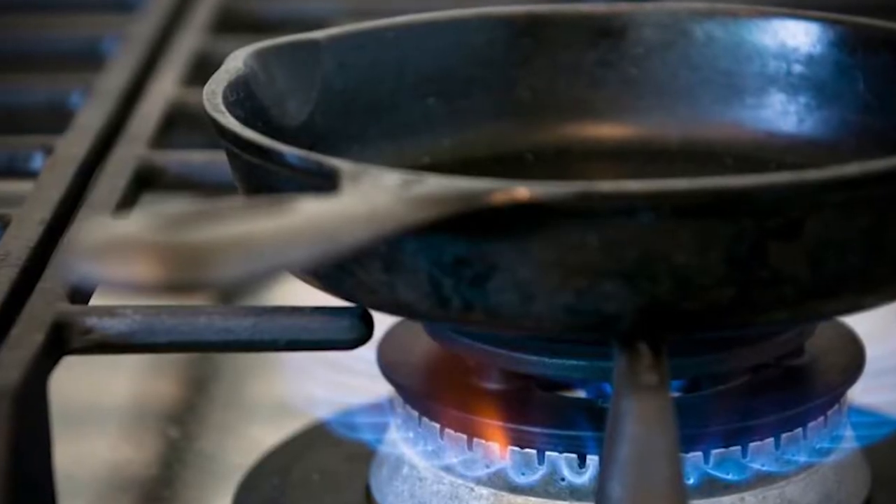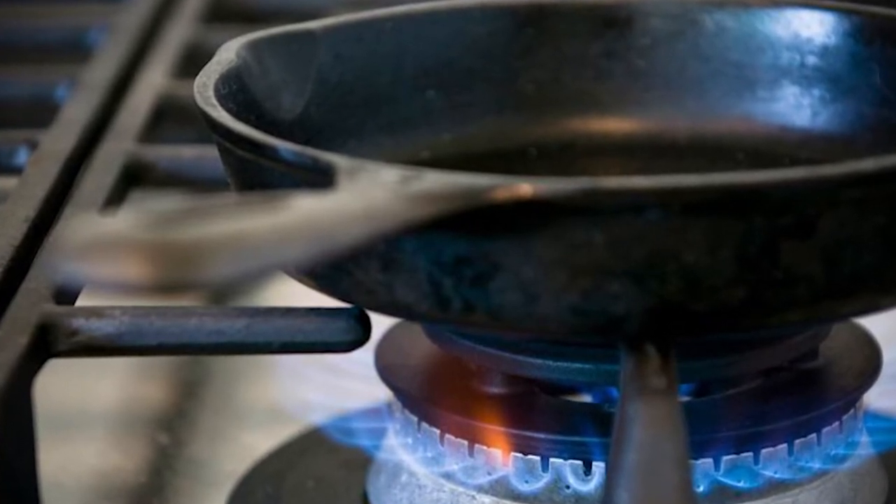Make sure you heat up your cast iron pan before you use it — putting cold food into a cold cast iron pan isn't going to produce the best results. Usually put it on your stove top on a low flame or low setting and heat it up for about five to ten minutes before you use it. When using cast iron, always make sure you have pot holders on hand, because the handle on cast iron pans is also cast iron.